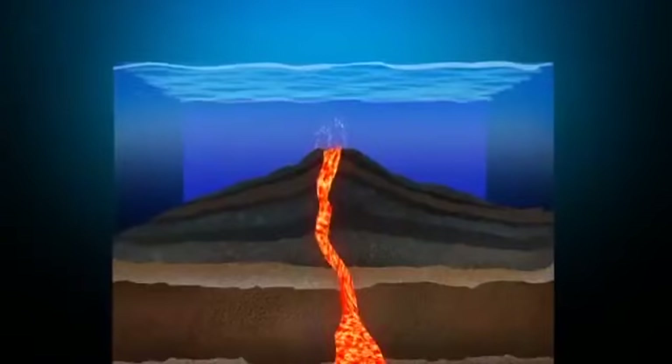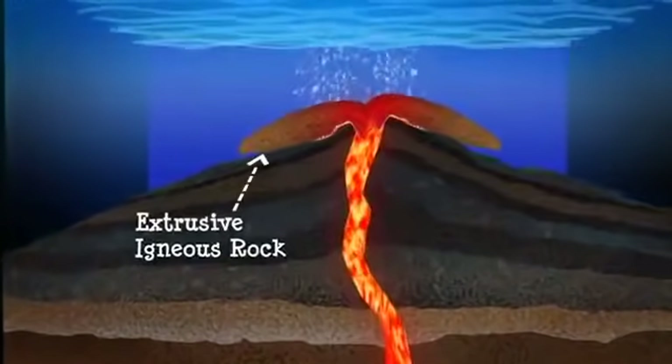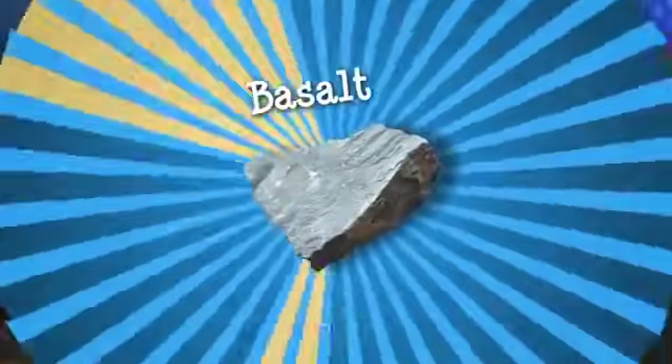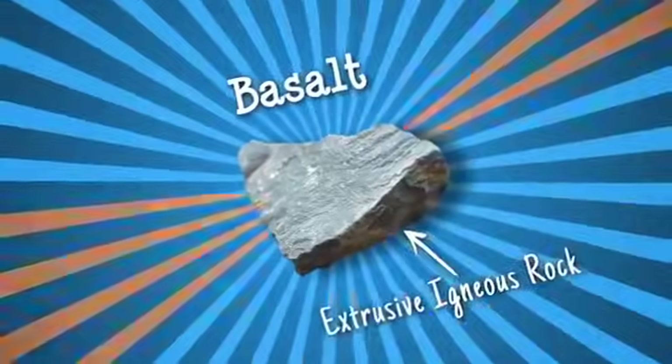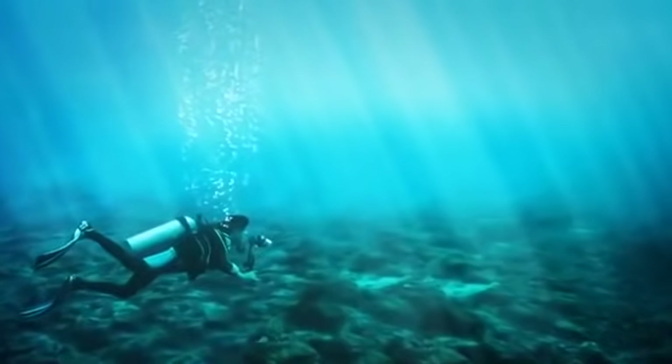When a volcano erupts, lava cools quickly to form small crystals, creating extrusive igneous rock, like basalt. Basalt makes up much of the ocean floor and also most of the moon.